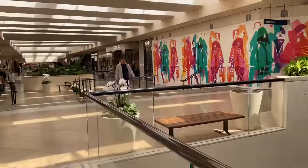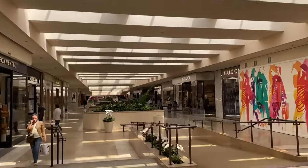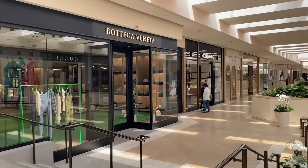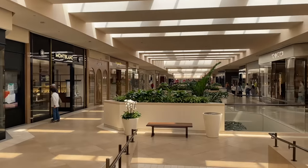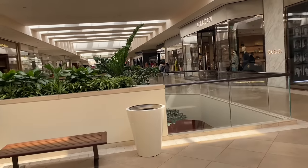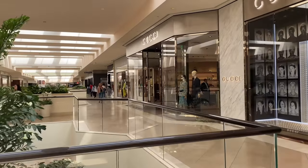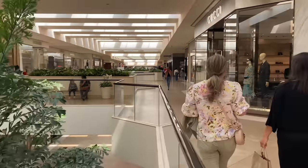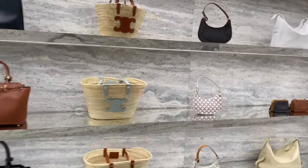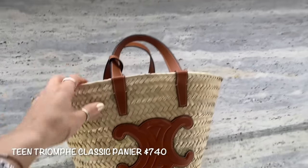This mall feels like a full-on maze, but I love that you get so much sunlight. Seriously, the amount of stores that this mall has is amazing. If you are thinking of coming to Southern California and you want to do some massive luxury shopping or just shopping in general, this mall literally has it all. Now we're heading into Celine — I love, love, love these bags. I can't get away from these straw bags.